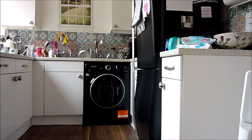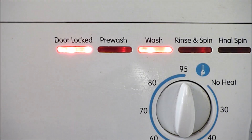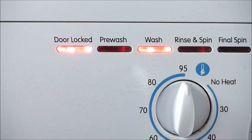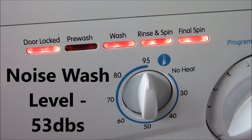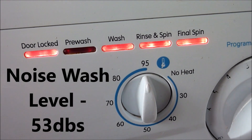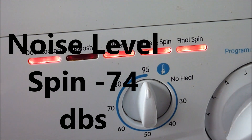Now on to noise. If you have an open-plan house with a combined living area and kitchen, go for a much quieter machine — look for a noise level during washing of 53 decibels and a noise level during spin of around 74 decibels or less.